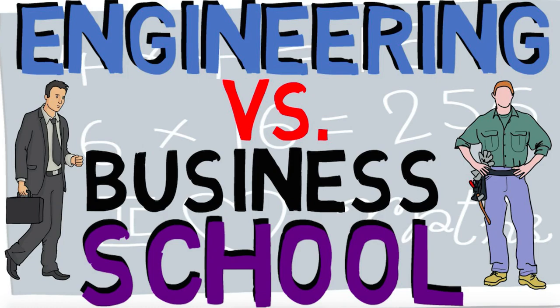Hey everyone, in this video we're going to be talking about engineering and business majors — what the differences are, what the similarities are, and whether or not it's something you should consider for your future. Before we go into the video, I want to talk about the elephant in the room, which is that an engineering degree and a business degree are not the same thing.